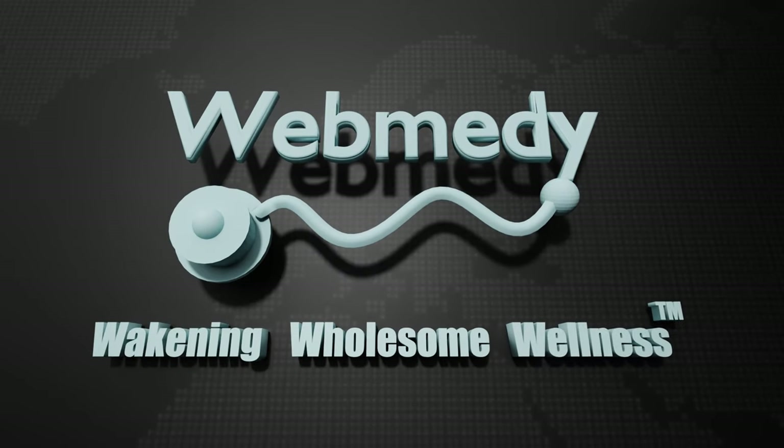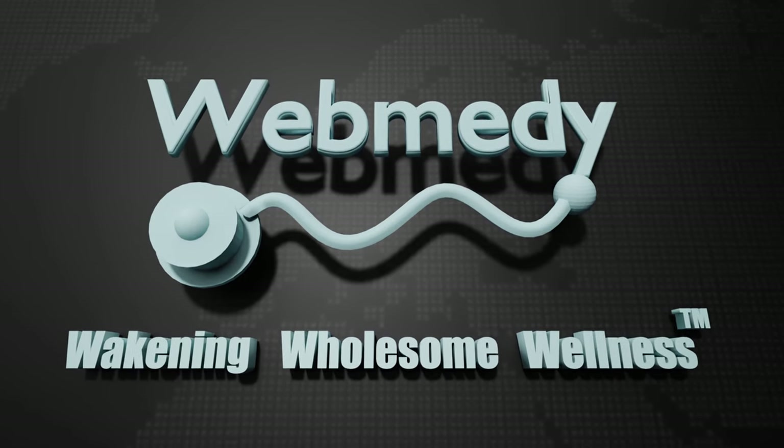We hope you found this video useful. Please smash the like button and subscribe to keep connected. Thank you.